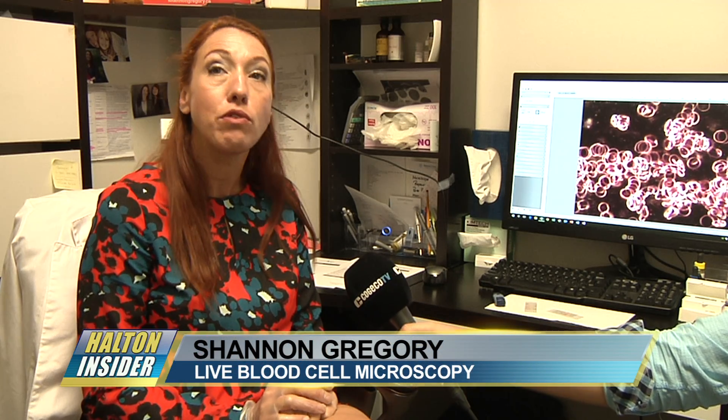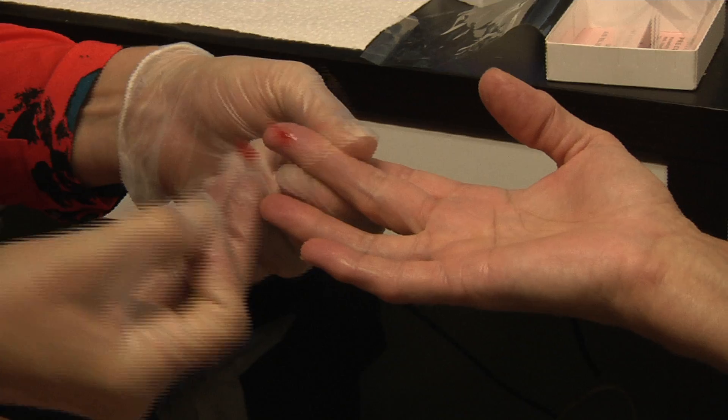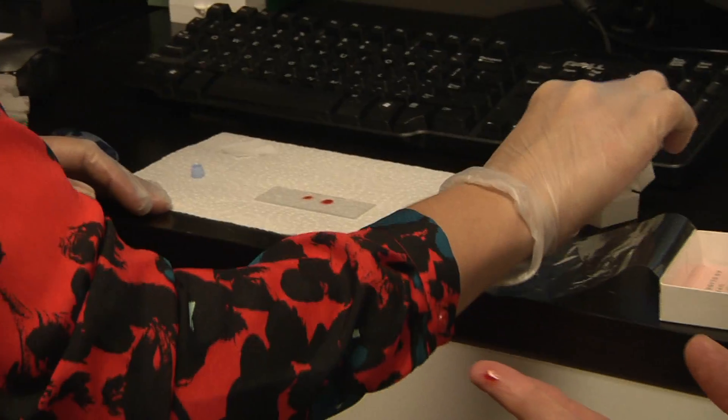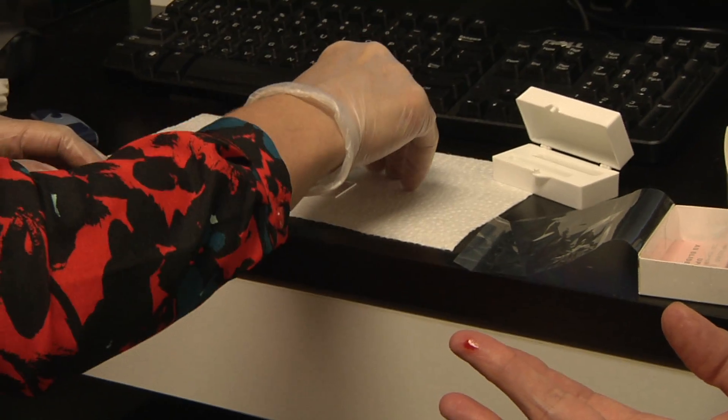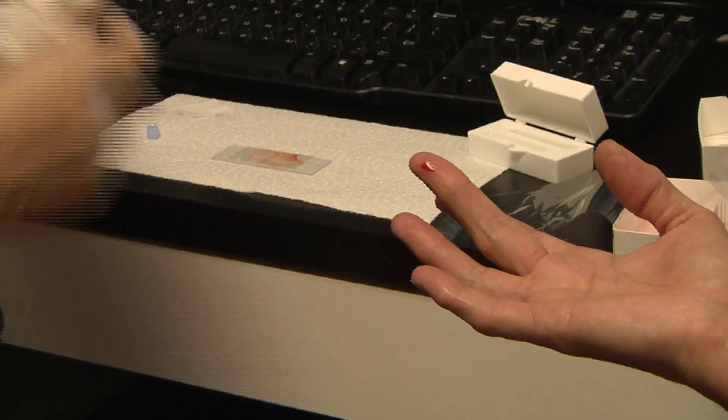Live blood microscopy involves taking a small finger prick of blood, placing it on a slide, and spreading it across to get upwards of three million cells. I have a high-powered microscope here behind me, which I bring up on a screen, and we together discuss the results.